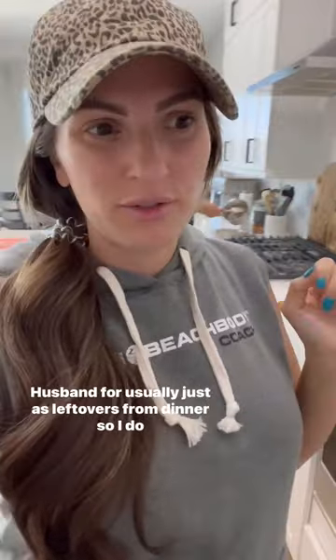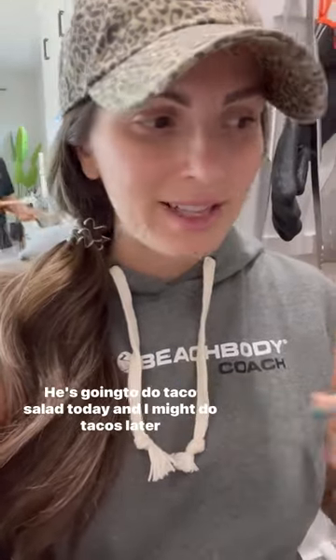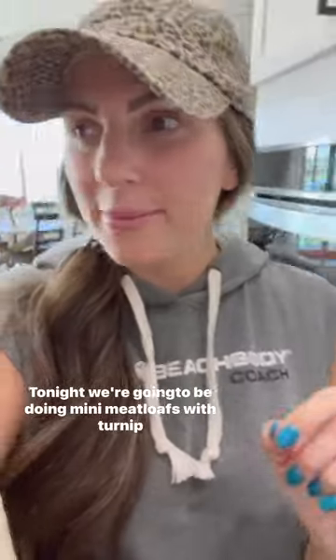My husband usually just does leftovers from dinner for lunch, so I make dinners a couple times a week and then we just have leftover night. Last night we had tacos — he's going to do a taco salad today and I might do tacos later in the week. Tonight we're going to be doing mini meatloafs with turnip fries and broccoli.